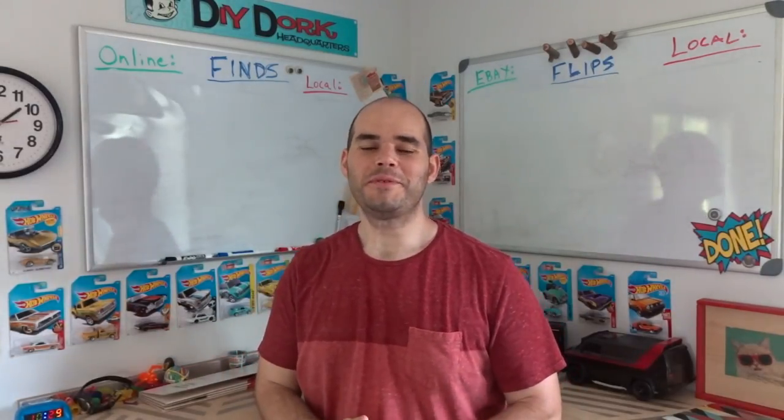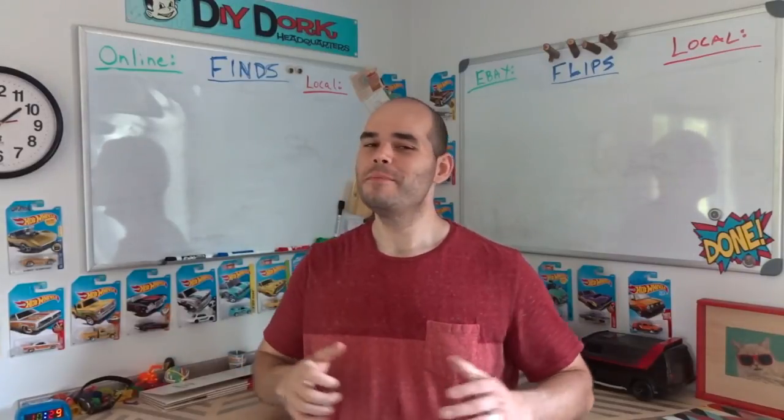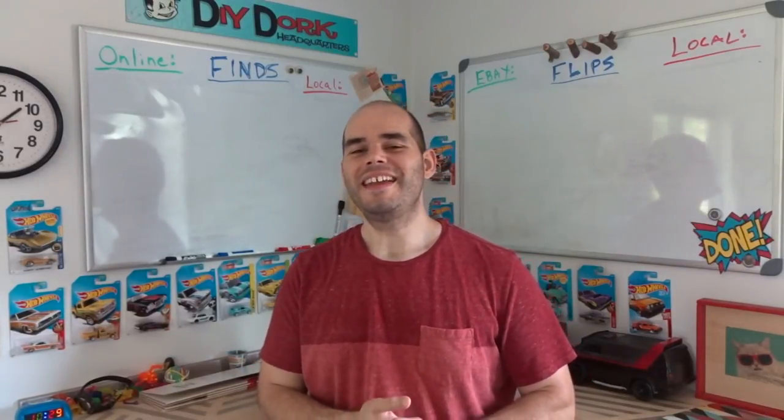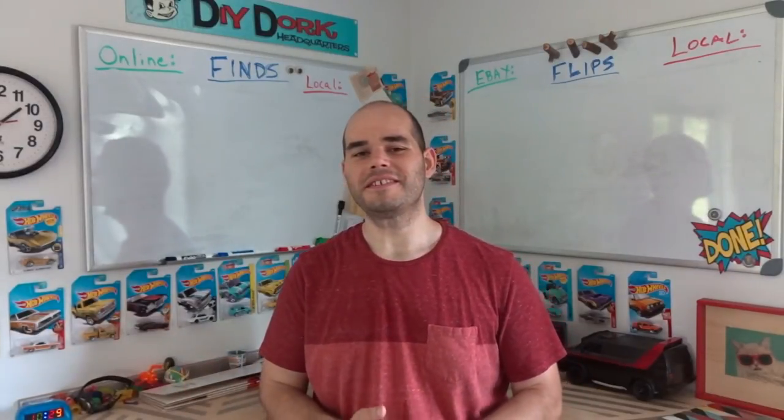Hey, Kevin here with another Flippin' Dork flips and finds video where I show you different items to pick up really cheap thrifting and garage selling — mostly garage selling right now — and then I sell them online either on eBay or locally through Craigslist, Facebook Marketplace, and different places like that.